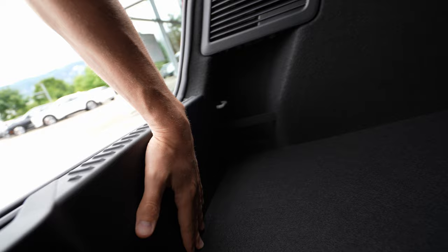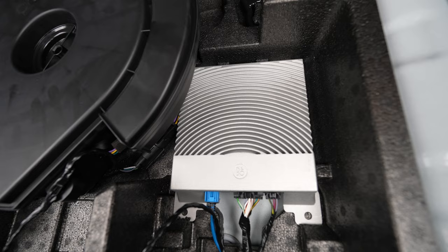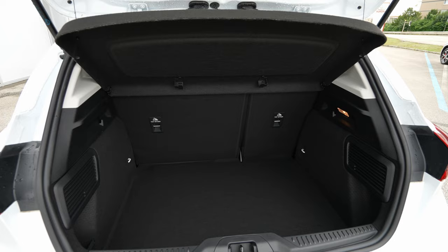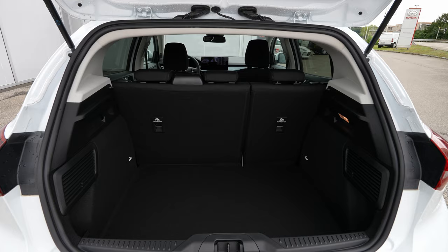Inside the trunk, there is storage space on the left side, hooks in every corner, a normal halogen light, and under-floor storage for a repair kit. The Bang & Olufsen sound system takes up some space under the floor, so without that option you'd have a bit more room. The trunk opening is huge — it's a big, very spacious trunk.